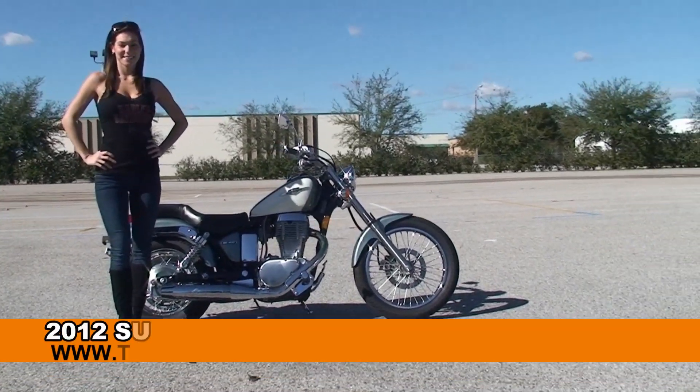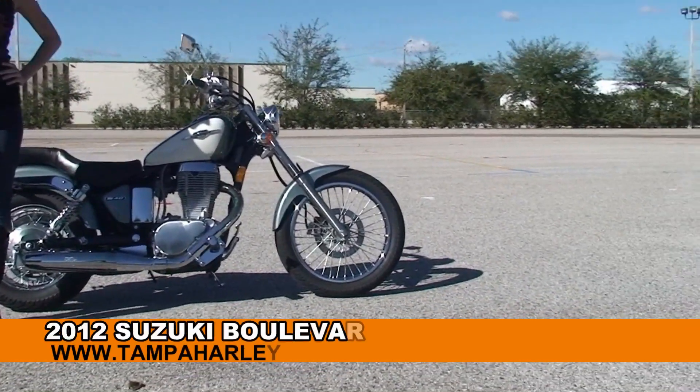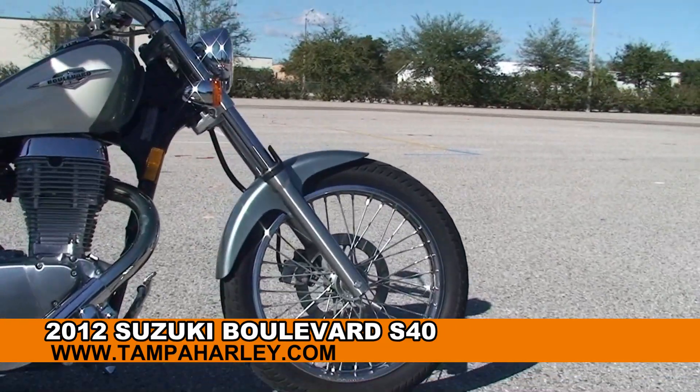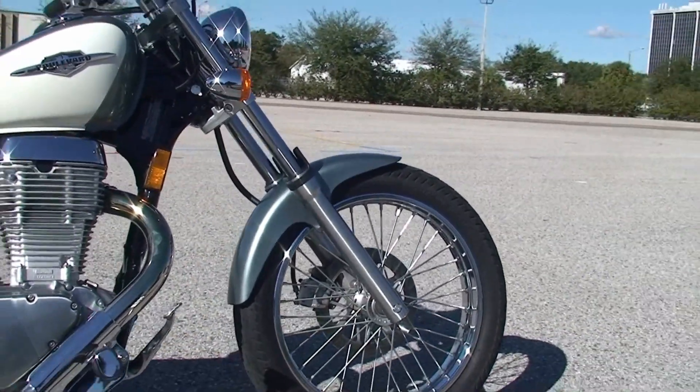Welcome everyone to the world famous Harley Davidson of Brandon. First of all I'd like for you to say hello to Bree, and next I want to show you the sensational used 2012 Suzuki Boulevard S40.